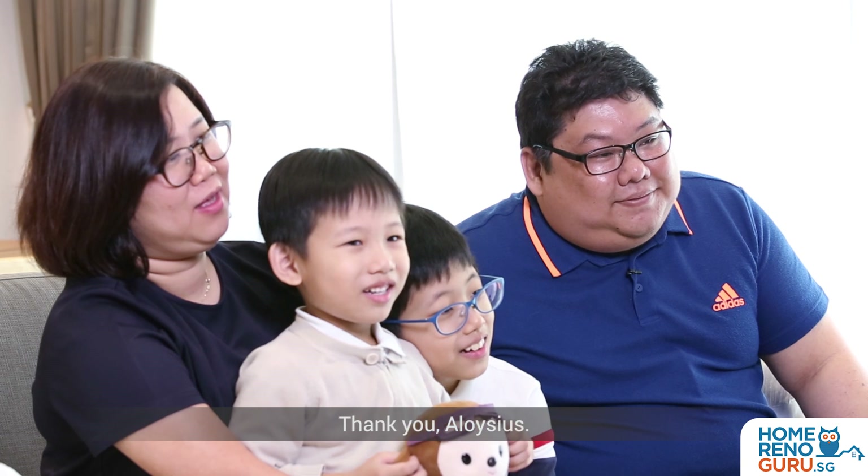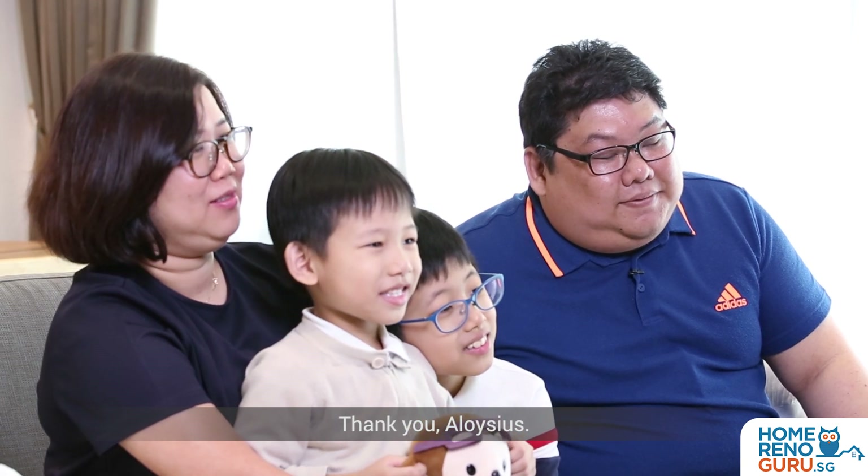Thank you, Aloysius. Thank you, Earth Interior.